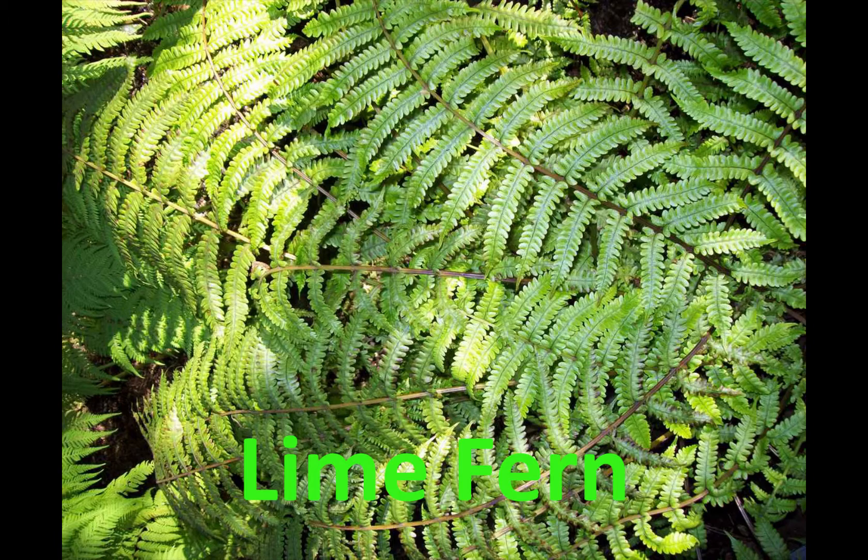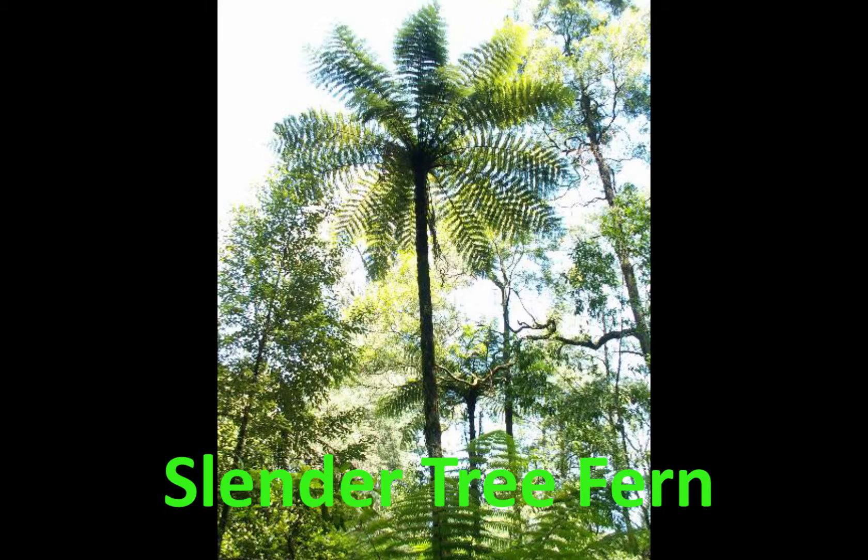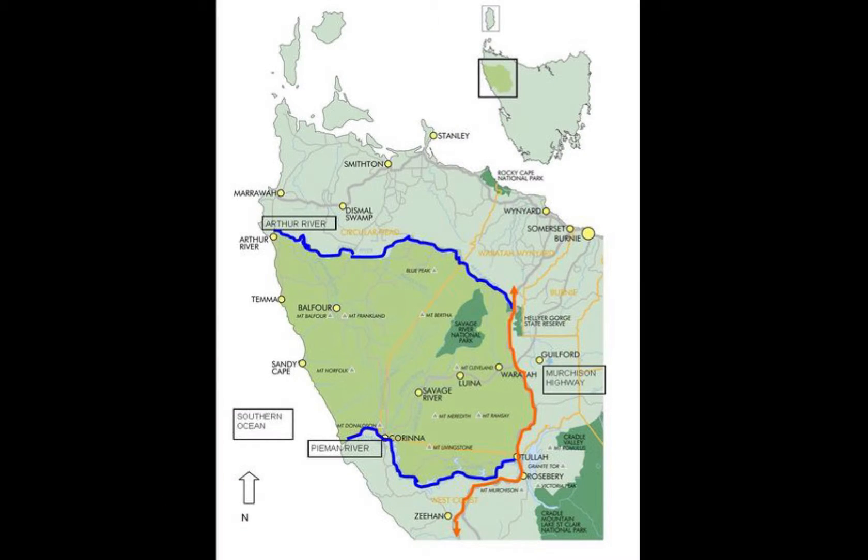The lime fern, which is quite abundant, the asymmetrical plume grass, and the slender tree fern.